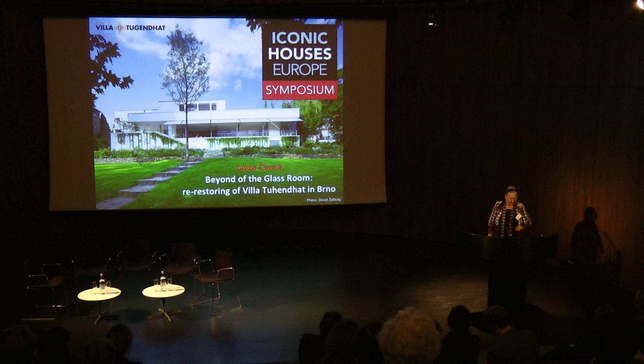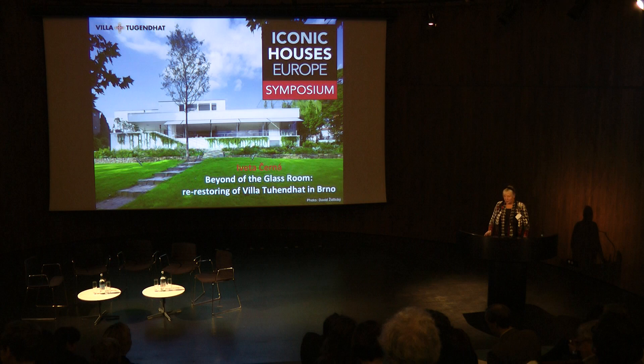Ladies and gentlemen, good morning. I would like to present briefly, because it's a long story about the house, a long story about the family, but briefly the story about the restoration of the house.